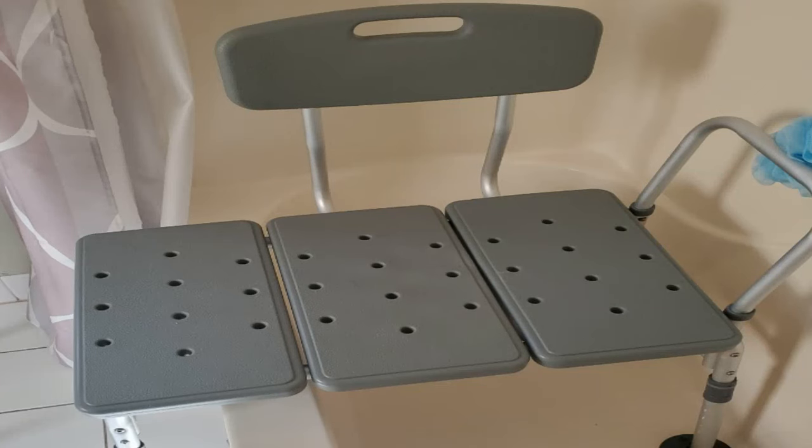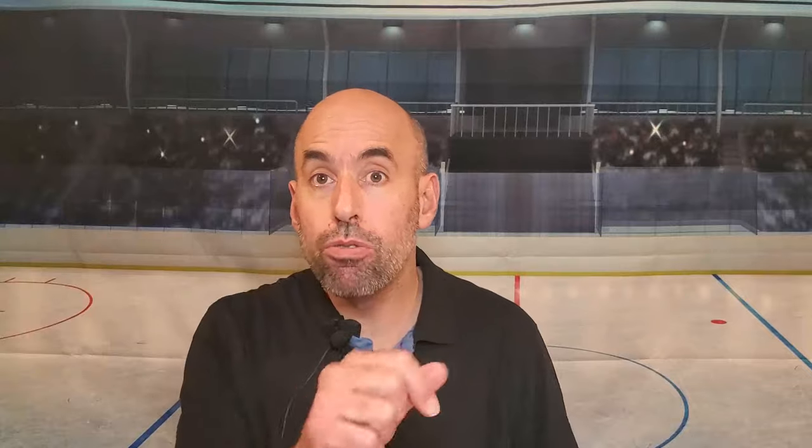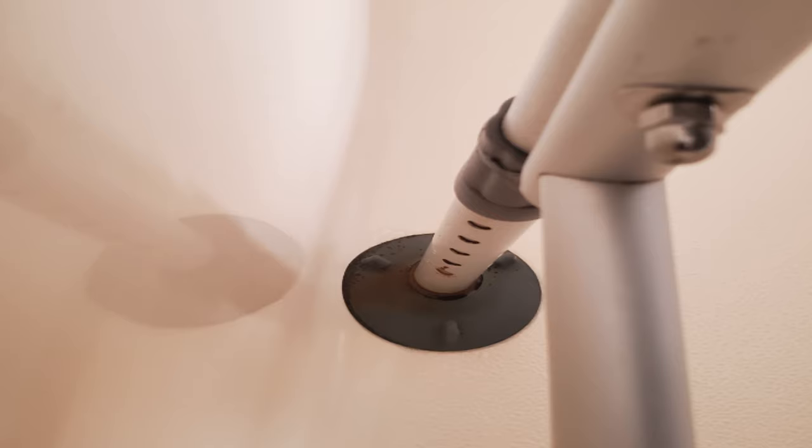I don't want to steer you wrong — this is the bench you need. There are a few things that have come up over four years. You're going to see a little rust on the legs. One of the height-adjustment buttons broke, so now it only has one adjustment. But it still sits perfectly in the tub. Also, the screws on the top corners loosen a little bit after a while, so you just have to tighten them back up. Those are the three things that might go wrong, but they don't really interfere with using it.